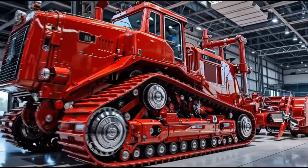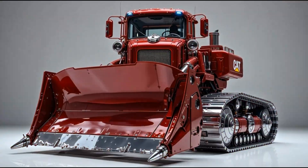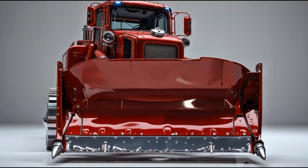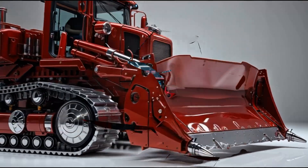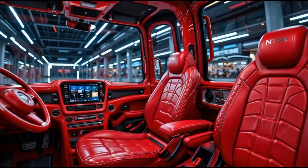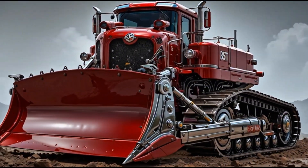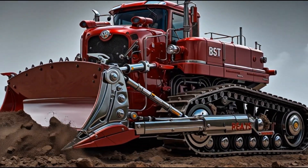In the realm of heavy machinery, power isn't just measured in horsepower — it's measured in presence. And today you're about to witness a machine that doesn't just rule the ground it drives on, it owns it completely. Welcome to Honest Auto Wheels, and get ready to meet the unstoppable legend: the Caterpillar Crimson Dominator X12.